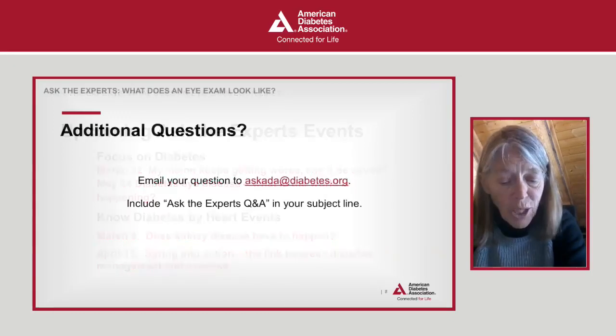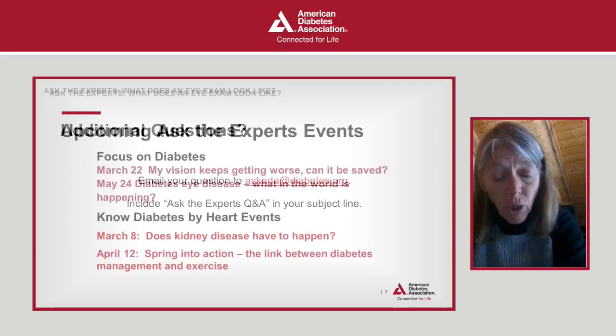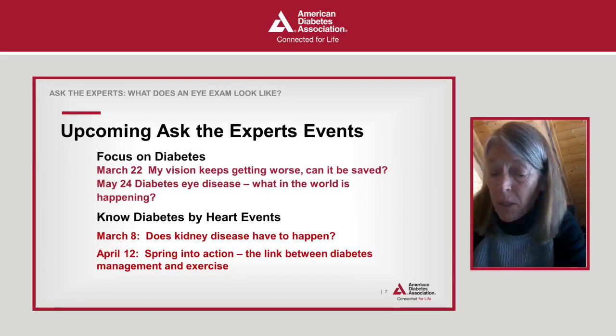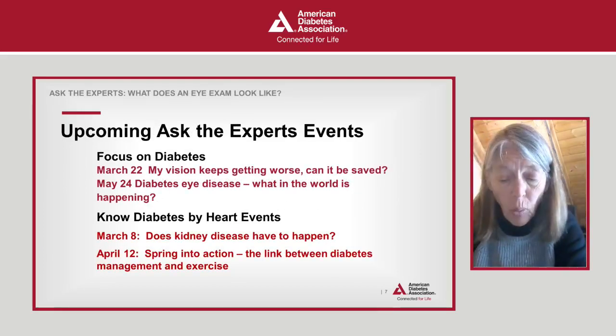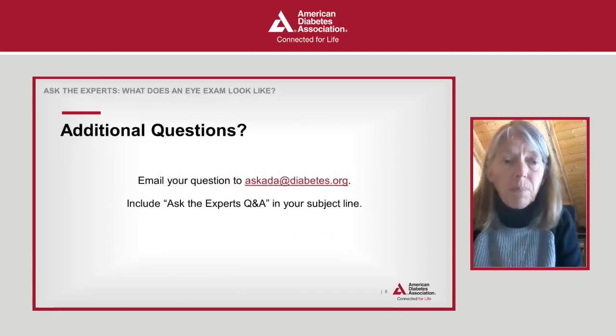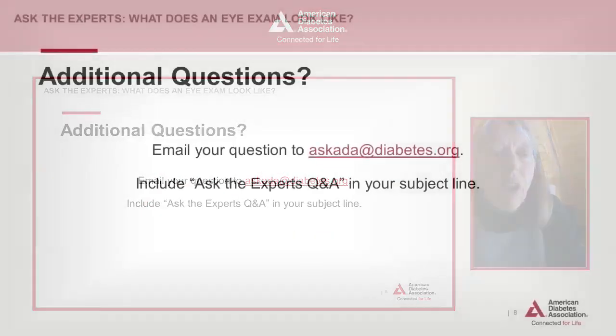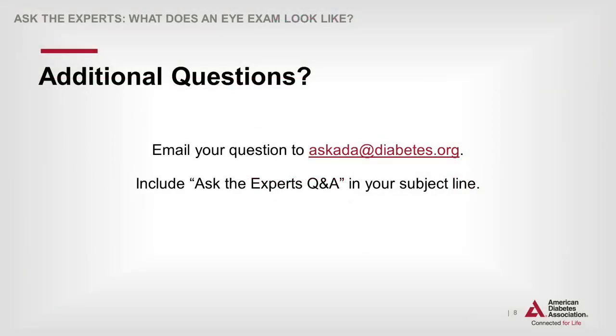Special thanks to our expert, Dr. Jeffrey Gerson. I am Carla Cox, and on behalf of the ADA team, we want to thank you for joining us today. We look forward to connecting with you at our next Ask the Experts events: March 22 — My Vision Keeps Getting Worse, Can It Be Saved? — and May 24 — What in the World is Happening with Eye Disease? Please stay online for a short survey portion. Best wishes for good health.